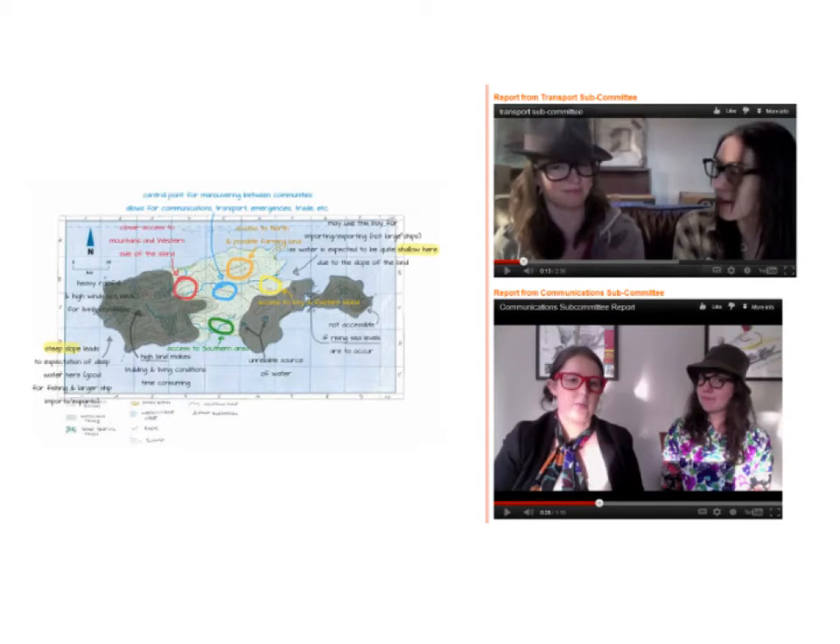This was either through text on your Google site, through the incorporation of images, through the use of various other visual means, through annotating maps, or — in past years — some groups made little videos using their characters to explain and present their recommendations.